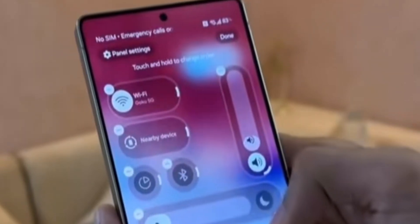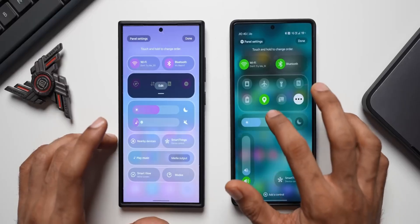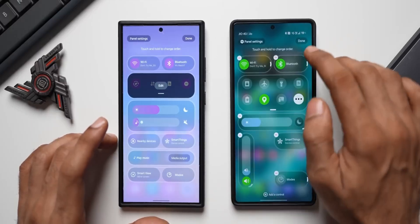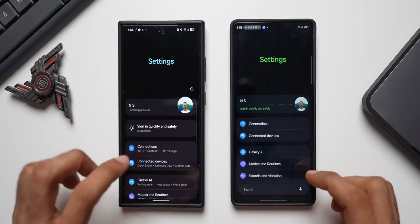When you open an app, the icons stretch slightly before settling. When you close one, the background glides softly back into focus. It's fluid, calming, and strangely satisfying. But the magic isn't just in how it moves — it's in how it knows you.